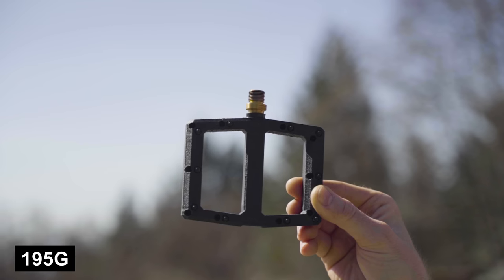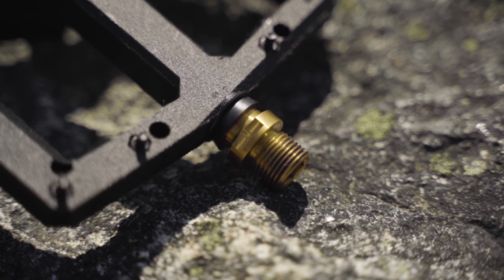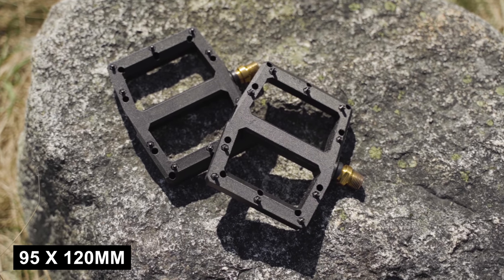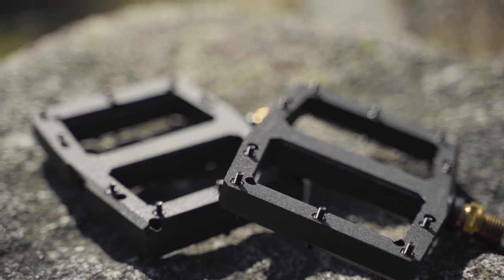Flat pedal riders, we have scary-light pedals for you too. Our very own Brian Park has turned into a bit of a 3D-printing mad scientist over winter and created these. They're 195 grams for the pair, constructed from plastic and Nukeproof's Sam Hill titanium spindles. The platform measures 95 by 120 millimeters, making them a decent amount longer than most flat pedals — which usually means more grip. Brian says it might actually be a little too much grip. We're going to find a willing test rider to put these through the paces over the next few months and report back.